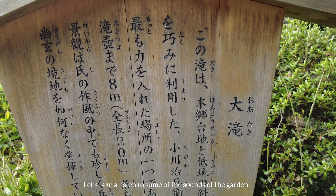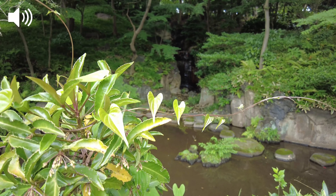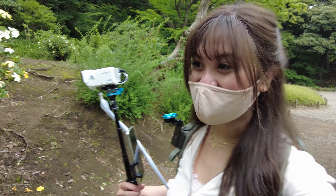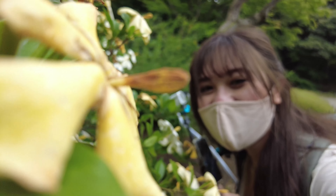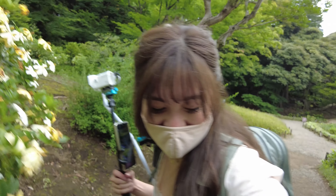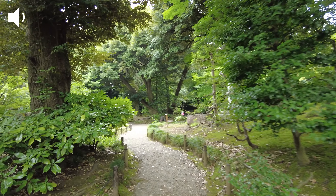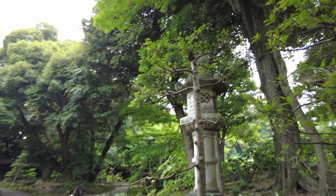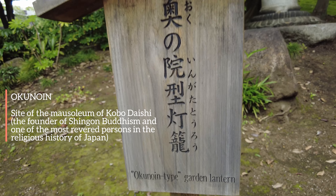Let's take a listen to some of the sounds of the garden. We found some really nice flowers and I want to know what they are — they smell so good. There's also an Okunian-type garden lantern.